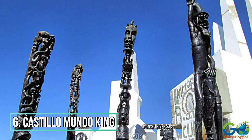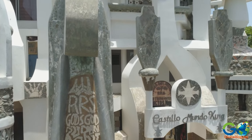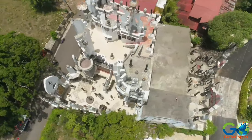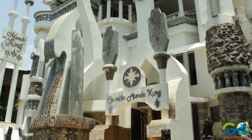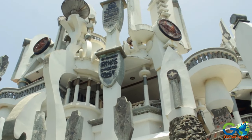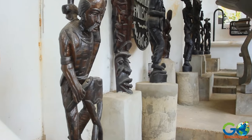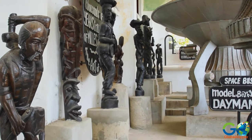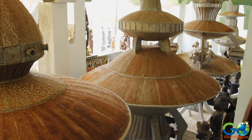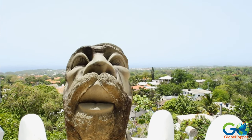Number 6: Castillo Mundo King. Located 40 minutes from Puerto Plata, and set on a hill in Sisua, this strange castle was built by an eccentric German artist. The five-story piece of dramatic architecture is considered one of the most bizarre places on Earth, and features hundreds of pieces of unusual artwork, including exotic Haitian sculptures, alien-themed art, extraterrestrial messages, and spaceships. A climb to the top offers additional bizarre sculptures and beautiful views of the bay.